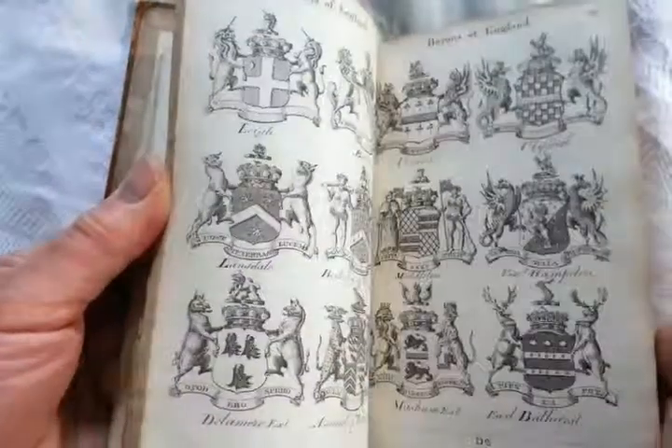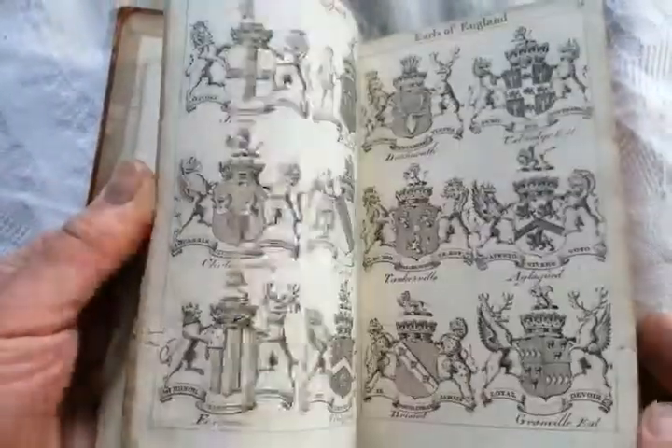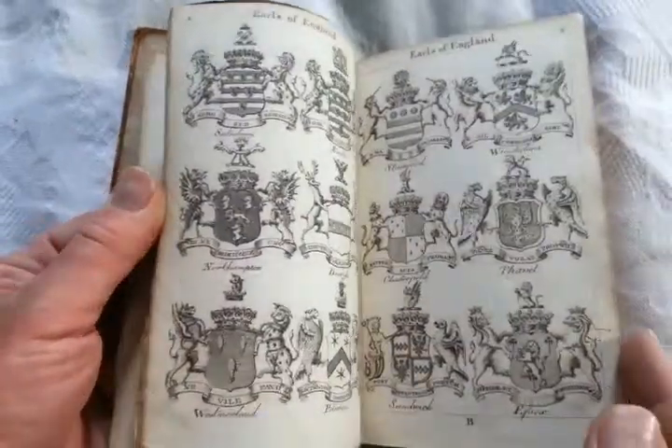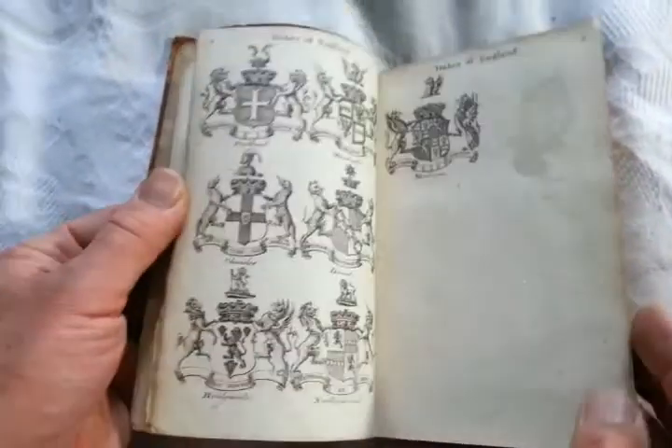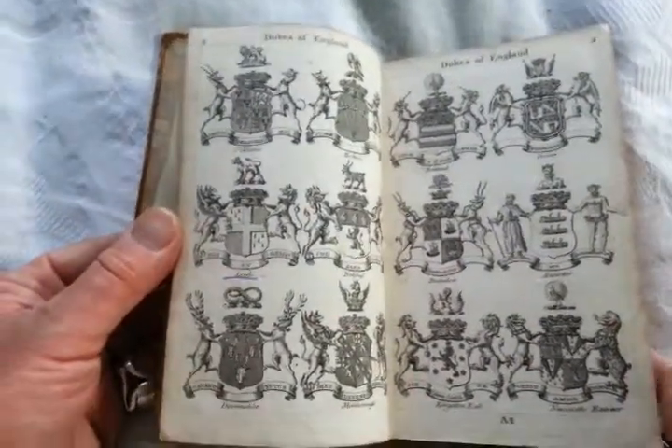These pages show the Barons of England, the Coats of Arms of the Barons of England, Viscounts of England, Earls of England, et cetera. You could almost remove these from the book, frame them individually — double-sided — and make a profit on that. But it's a lovely, lovely thing. Dukes of England, 1778.